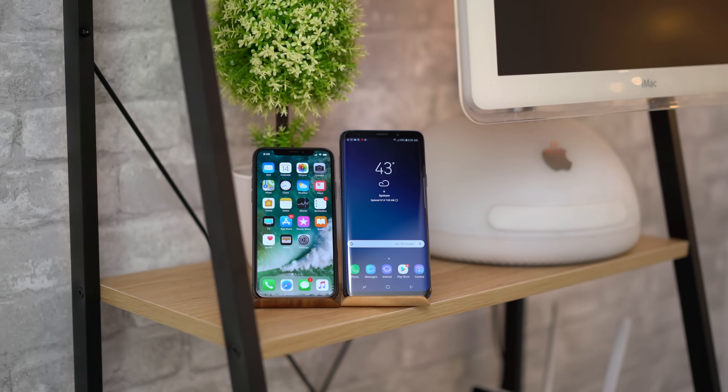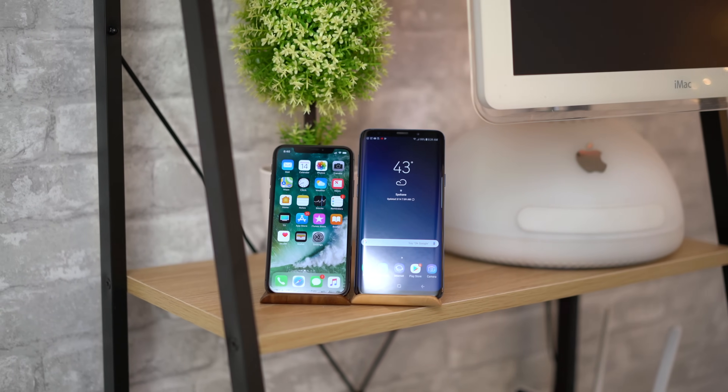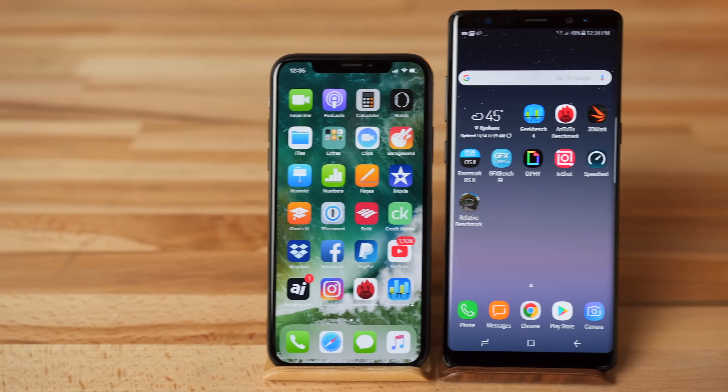We just got our hands on Samsung's Galaxy S9+, the latest rival to Apple's iPhone X. We thought we'd kick things off by comparing performance specs and some benchmarks. Last year we compared the iPhone X's performance to the Note 8 and found the X to be the clear winner. Let's quickly look over the specs before we take a look at the benchmarks.